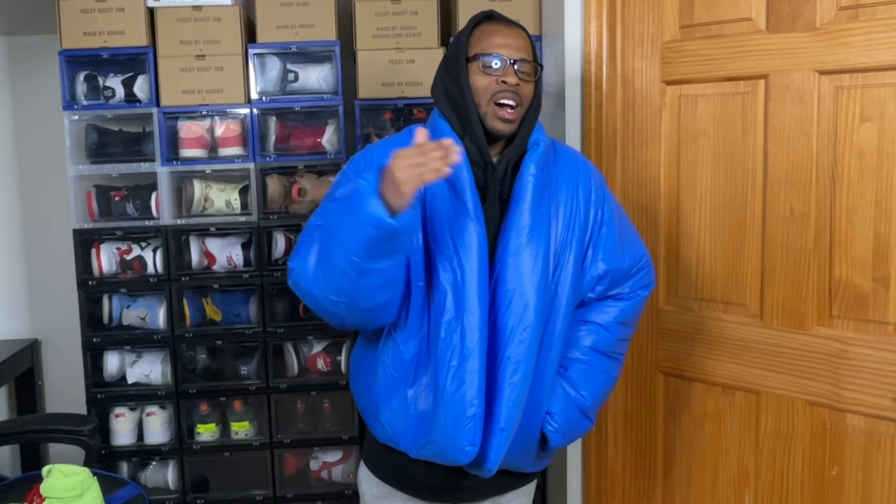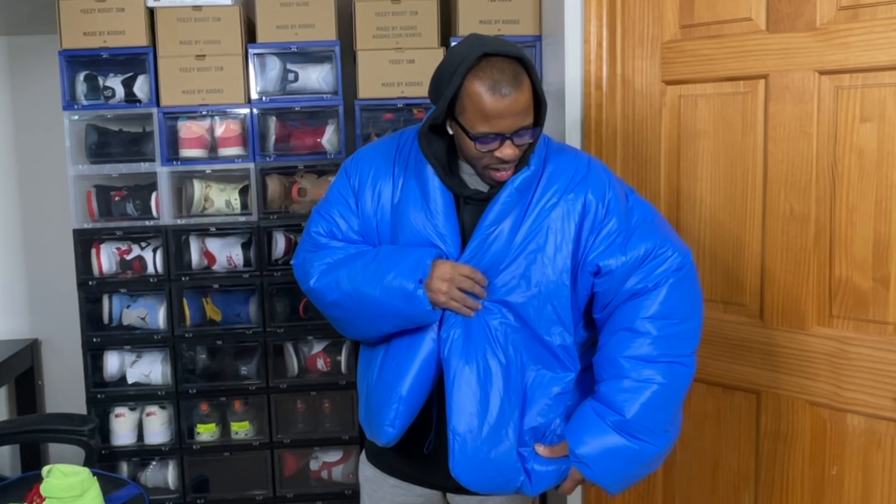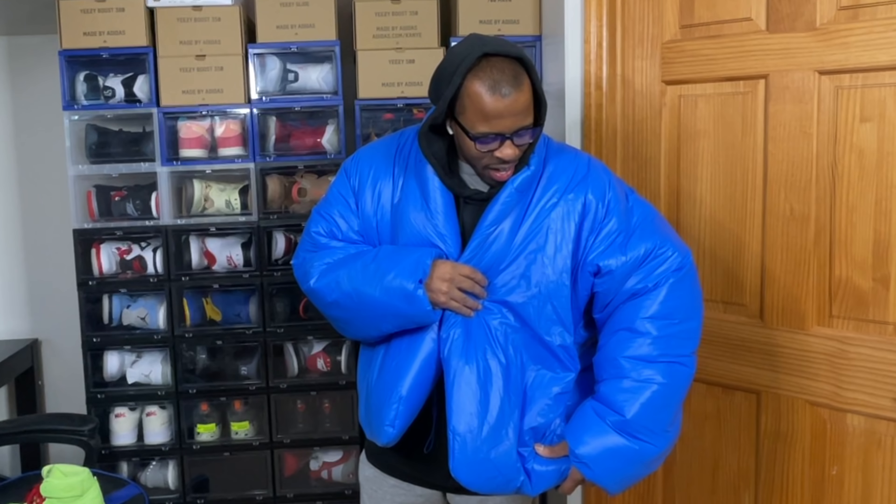Comment below and let me know what you think of the Yeezy Rounded Jacket - this is the blue version, extra large. I'm a fan of this and I know a lot of people are like 'you look like a blueberry, a balloon' - cool. In life it's really about what matters to you, not what other people want you to wear.